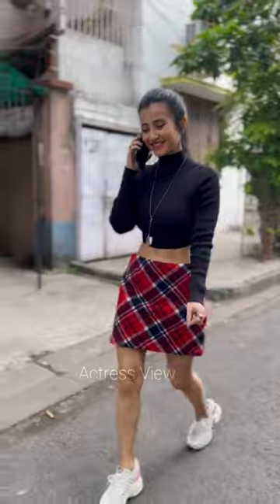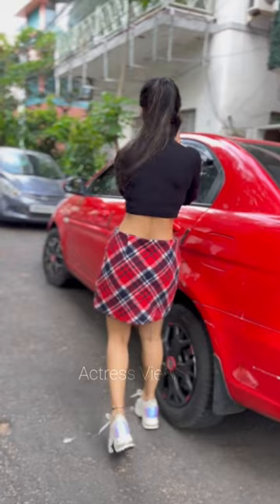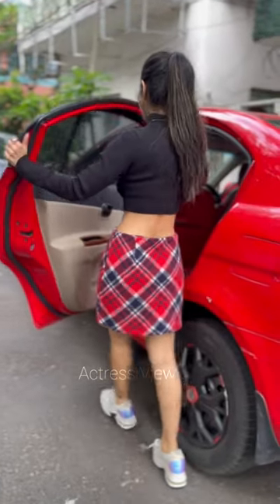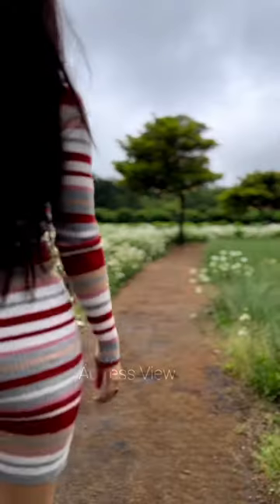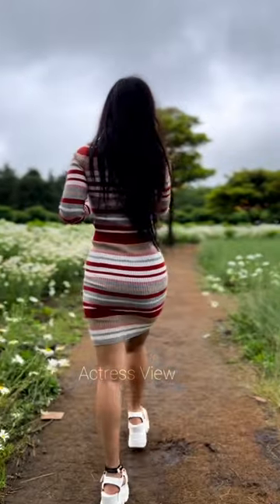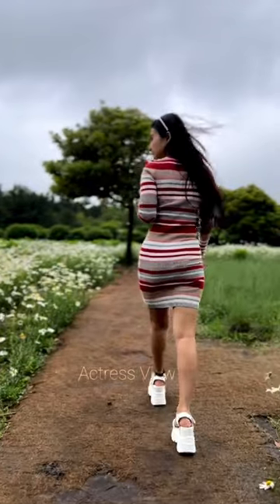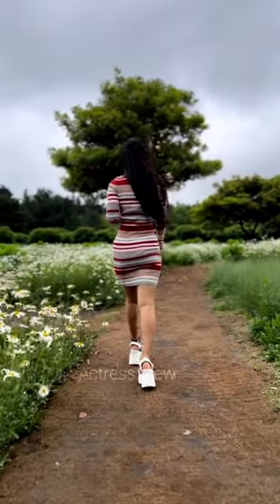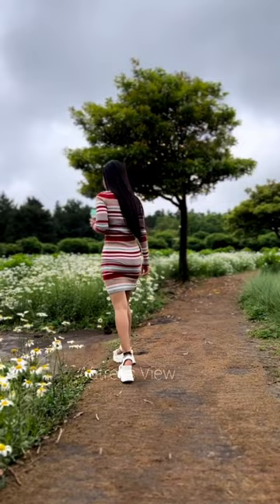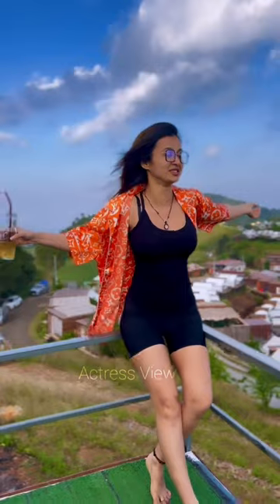Her street style is a delightful blend of comfort and chicness. She effortlessly combines laid-back pieces with stylish accents, creating effortlessly cool ensembles that exude effortless charm. From oversized sweaters paired with tailored pants to playful jumpsuits accessorized with statement belts, her street style reflects her eclectic taste. Whether accessorizing with bold statement jewelry, sleek handbags, or trendy footwear, each accessory is carefully chosen to elevate her outfit, showcasing her impeccable eye for style. Her fashion evolution is a captivating narrative of versatility, elegance, and fearless experimentation.